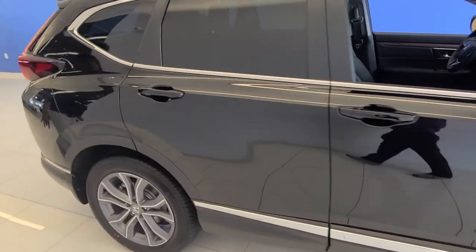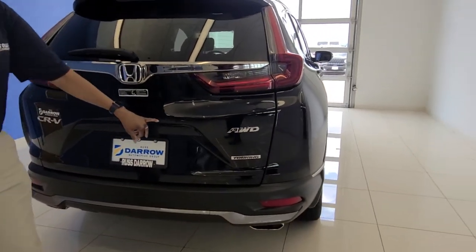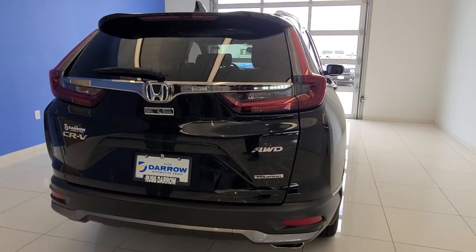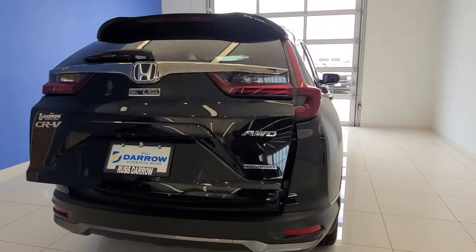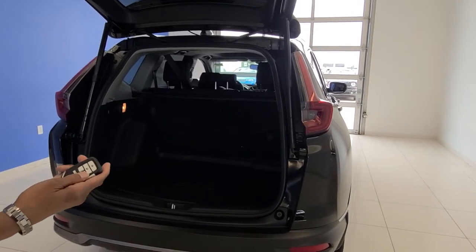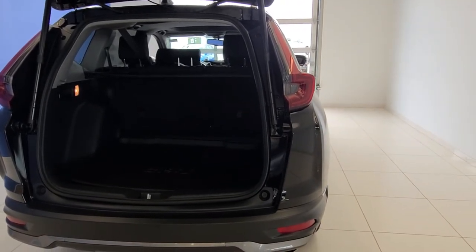We'll start at the back end. There are chrome features, as well as the all-wheel drive and Touring badges, also chrome. On your key, you get the power tailgate feature. So if you've got things in your hands, you'll be able to use the key to do it, as well as on the door.